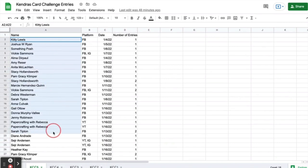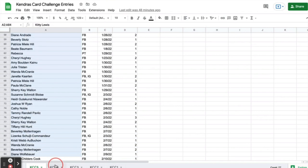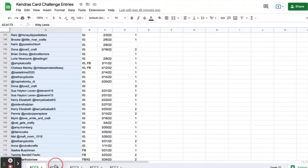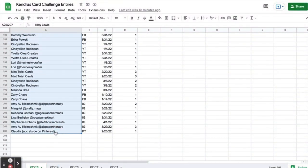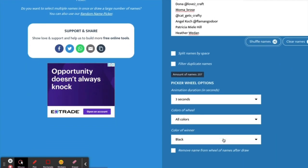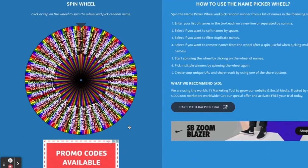So let's pick our winners. I'm using commentpicker.com, which has a wheel of names on it. I've taken all of the entries, put them into a spreadsheet, and I'm going to copy them over and paste them into the box on commentpicker.com. This will allow me to randomly pick the winners. I'm going to shuffle these names real quick. I don't think I've ever seen a wheel that looks quite this crazy — you can't even see the names! But this is what I have to do. Let's go ahead and spin that wheel.